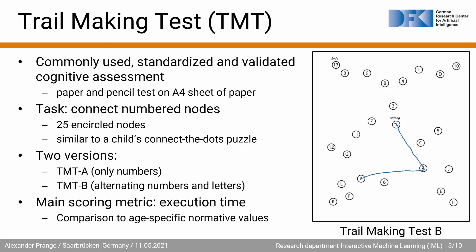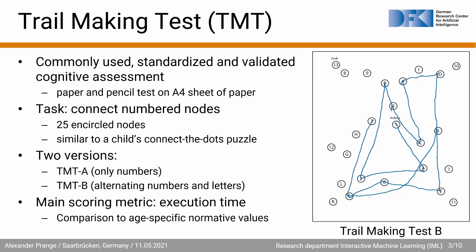We focus on the trail making test, which is a commonly used, standardized and validated cognitive assessment. It is a paper-pencil test on an A4 sheet of paper, where the task is to connect numbered nodes, similar to a child's connect-the-dots puzzle. There are two versions: TMT-A, which has only numbers, and TMT-B, which has alternating numbers and letters. The main scoring metric is the execution time, which is then compared to age-specific normative values.